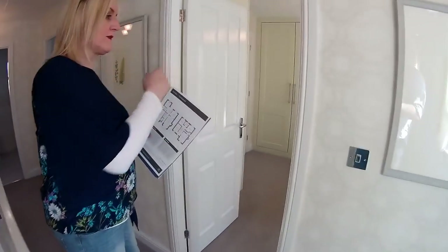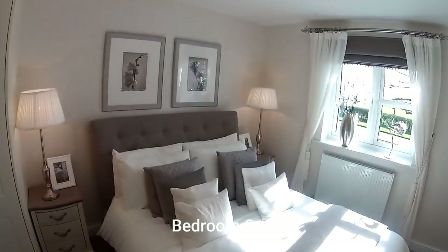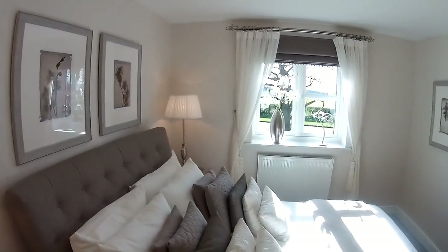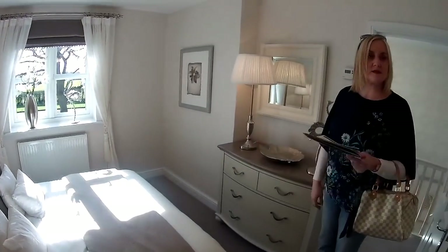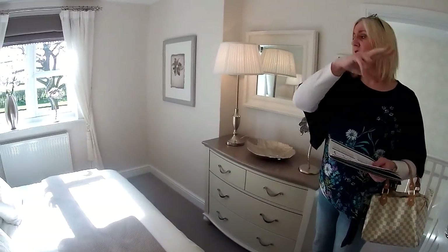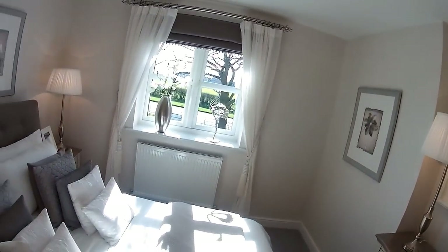So across here we've got the master bedroom, bedroom one - you're above the lounge there. Beautiful bed. Bedroom one is 4 metres 27 by 3 metres 36. They've got some fitted wardrobes in the various bedrooms - they probably might be an upgrade, so you have to ask.